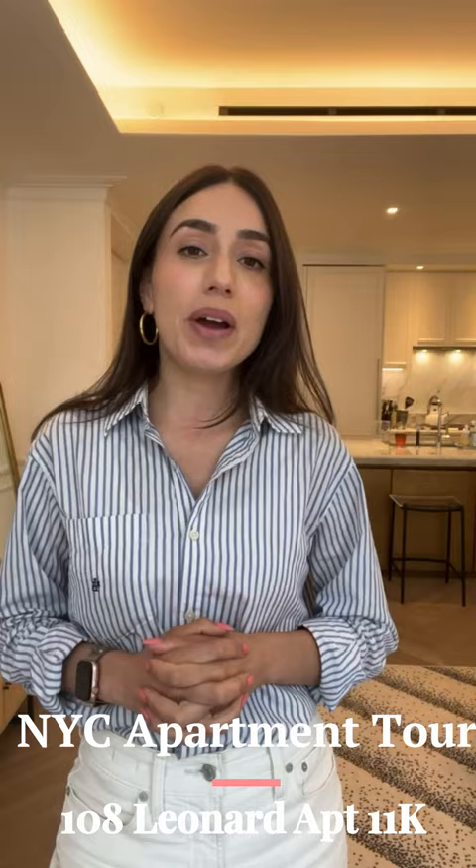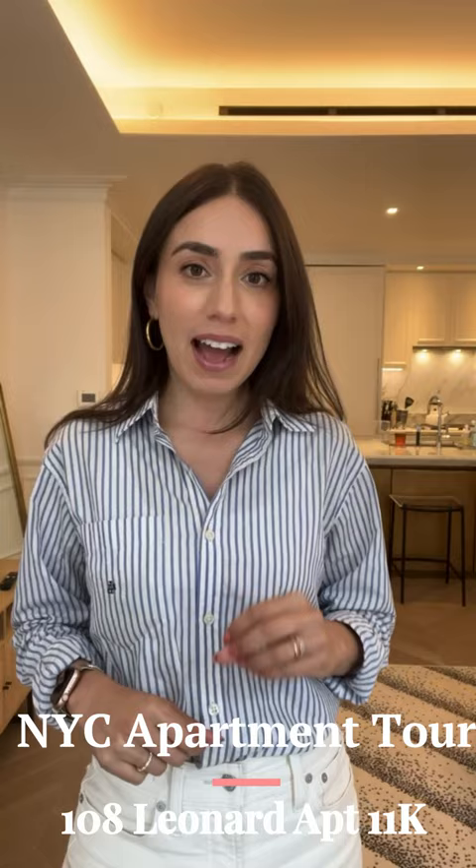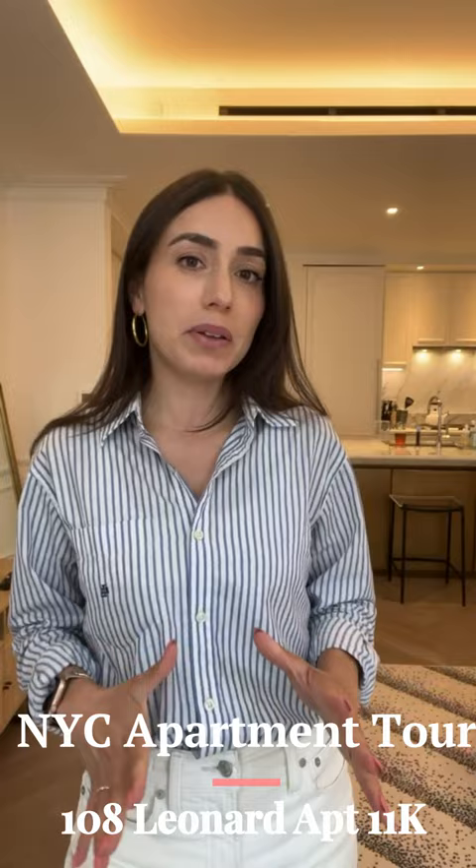Today I'm in Tribeca and I'm about to give you a tour of my brand new listing at 108 Leonard Street, apartment 11K. You are looking at a one bed, one and a half bath at 945 square feet in a beautiful doorman building with all of the bells and whistles that you're looking for. Come take a look.